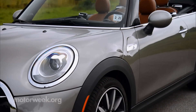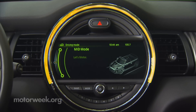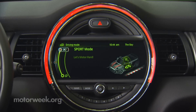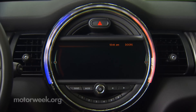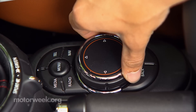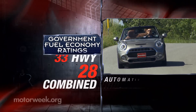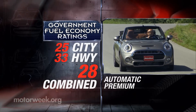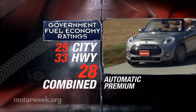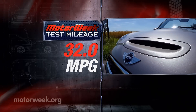Everything inside remains the same as the hardtop, so we still love the fact that the Mood Ring central display that used to house the speedometer is now dedicated to infotainment duties with an iDrive-derived controller for input. Government fuel economy ratings for a Cooper S automatic are 25 city, 33 highway, and 28 combined. We averaged a very good 32 miles per gallon on premium.